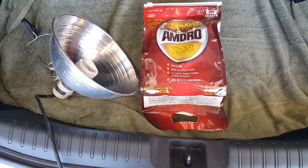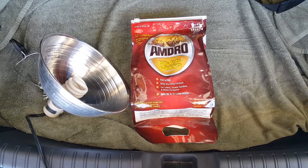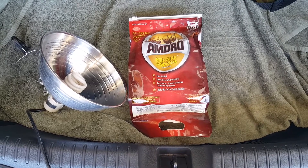Good morning. Saturday morning, May 16th. I thought I'd make a quick video on how to potentially reduce or solve the common earwig problem that affects Southern California homeowners.